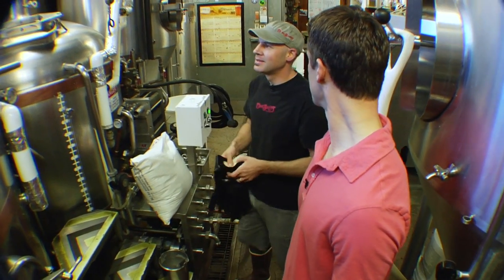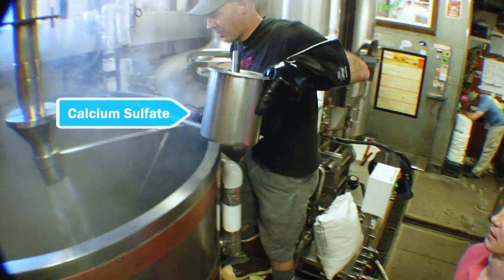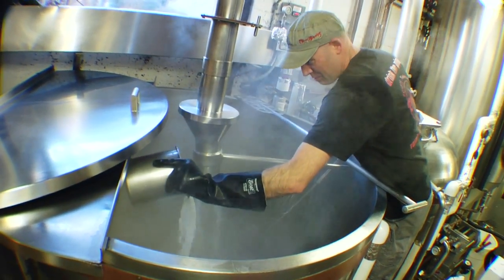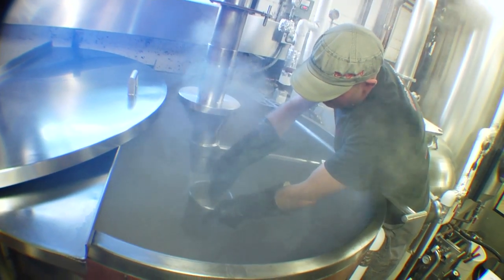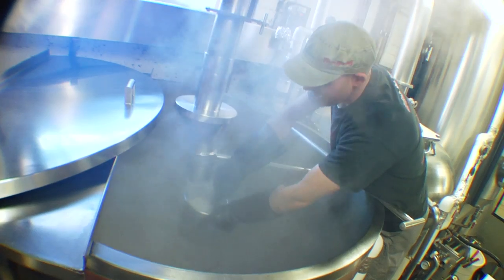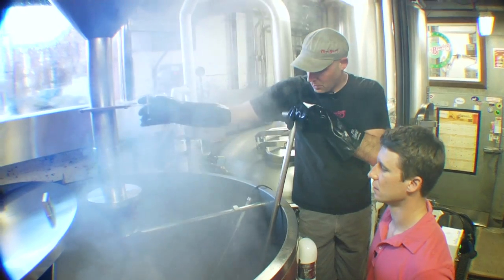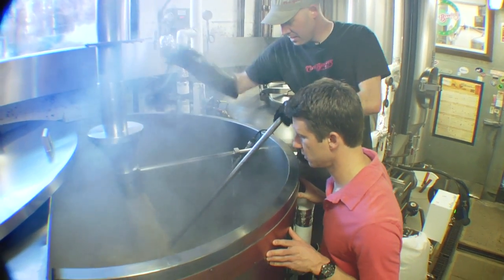So we're going to start off by adding some salts to our mash water here. Calcium is an important nutrient for yeast, and the sulfate part helps to kind of change — it actually seasons the water. So we're going to start dropping some grain into the mash tun.